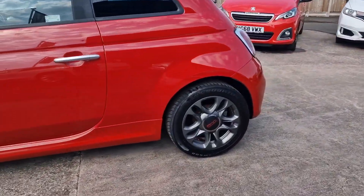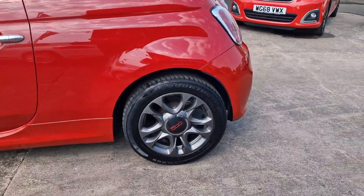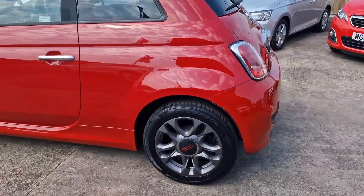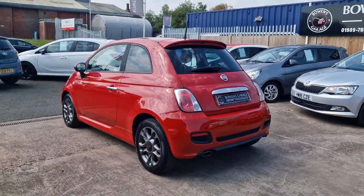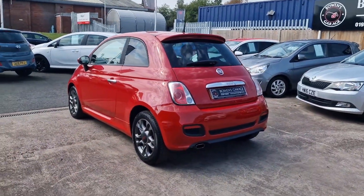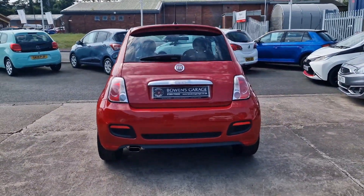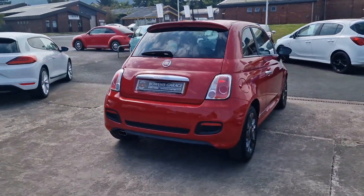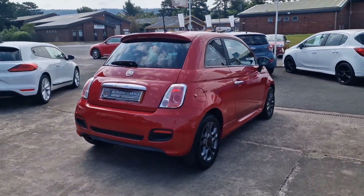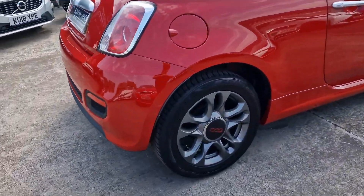Two owners from new. The current owner has actually had the car since it was just a year old — so since 2016. It's been really well maintained right the way through its life. We've got nine recorded services right the way through, and we've also got an invoice for a cam belt and water pump replacement — the all-important cam belt and water pump replacement — which was carried out at Fiat themselves in 2020. So well looked after throughout.